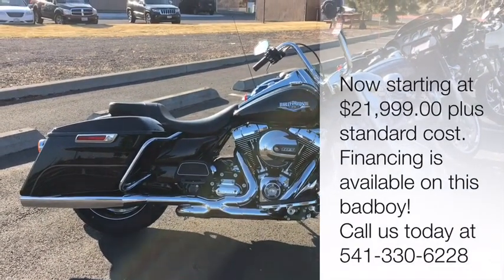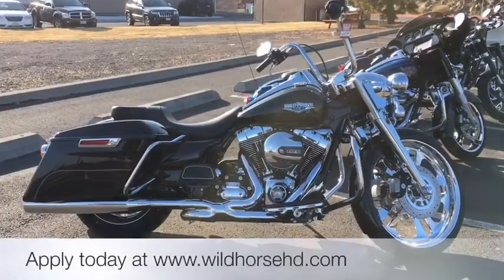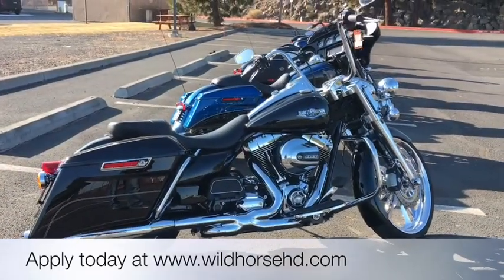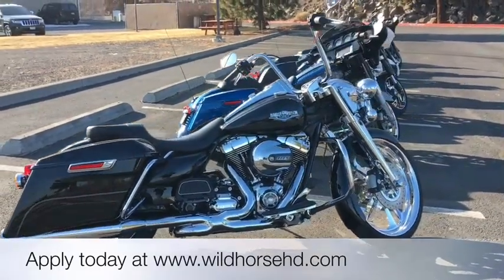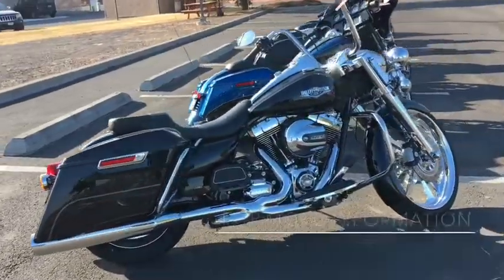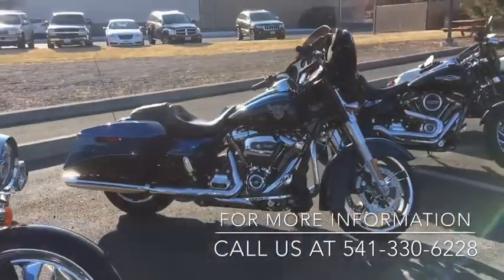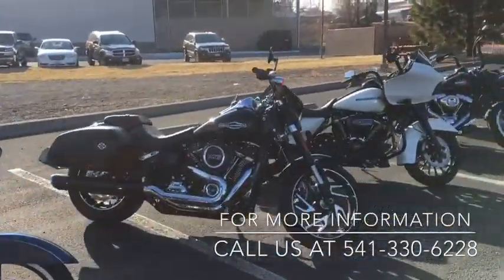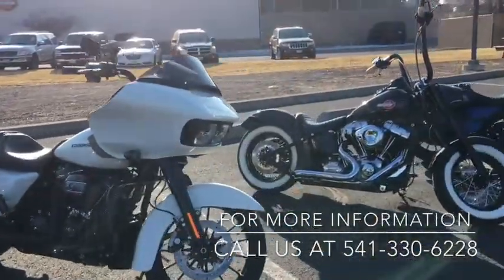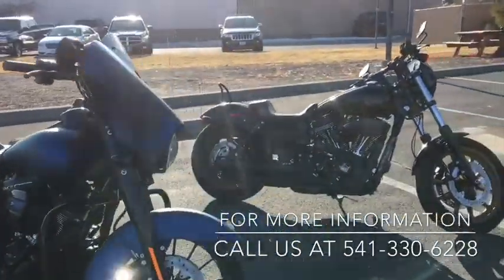These are bikes that someone needs to come down and scoop up for Christmas. These are the hot bikes we've got going on this week. As always, financing is available — Harley-Davidson's got some pretty cool programs on approved credit. All these motorcycles are right here at Wild Horse Harley-Davidson. Go to www.wildhorsehd.com for more info and pricing on each one of these motorcycles.